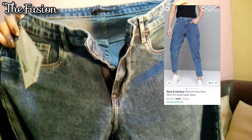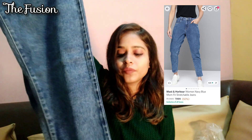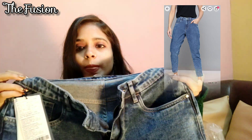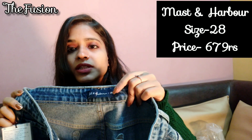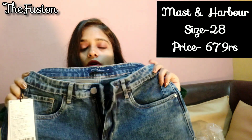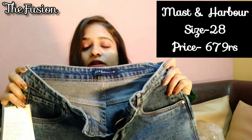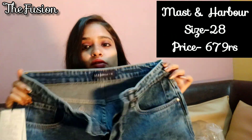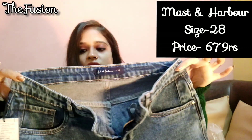Today's last item that I have picked from Myntra is Navy Blue Mom Fit Stretchable Jeans. It is crop length and mid-rise. The size is 28. I also brought mustard but the size was a little bigger. I suggest if you size down it will be a perfectly fitting. Otherwise it will be a little bigger — if I am a 28 I would go for 26. This is quite loose; it should be tight at the waist.